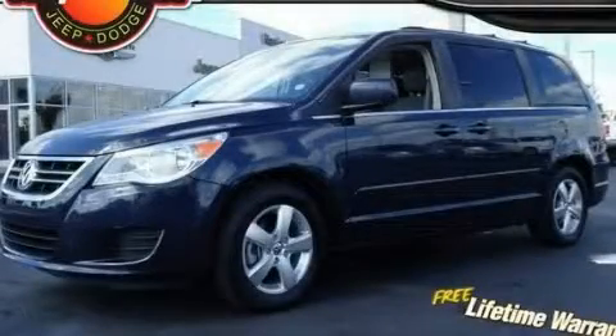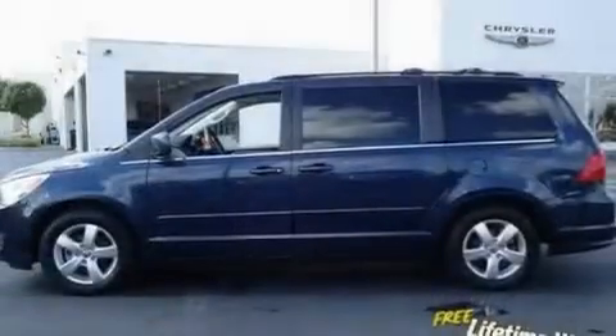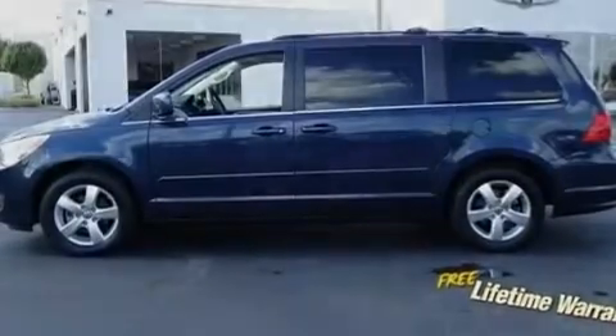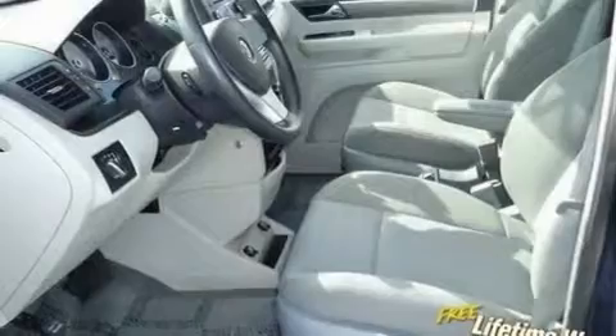This is a 2009 Volkswagen Routan, a vehicle that can carry what you need so you can drive comfortably. It has a 3.8-liter six-cylinder engine and an automatic transmission.